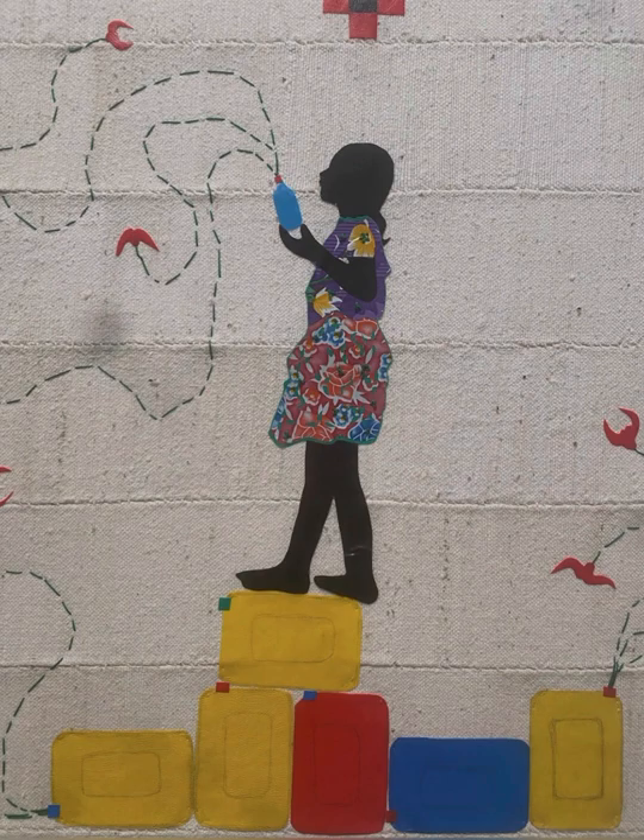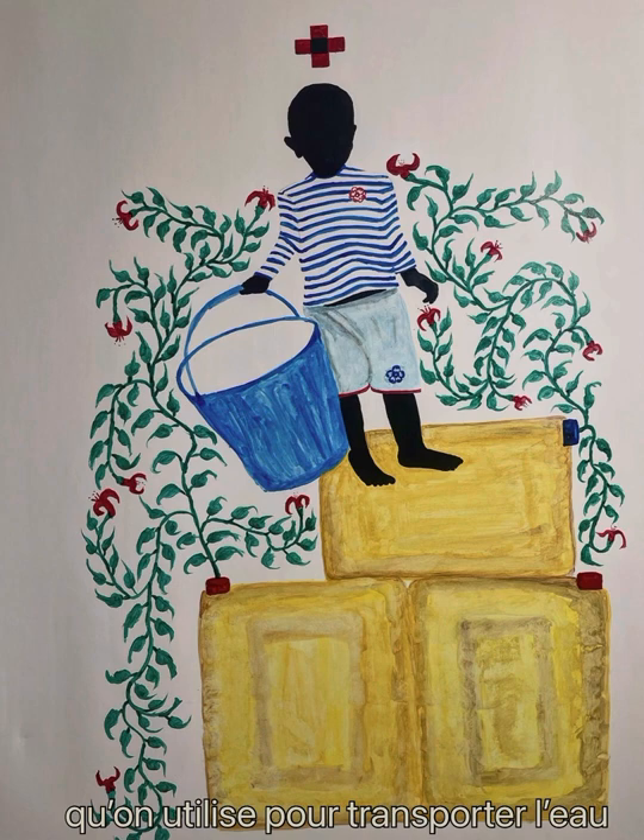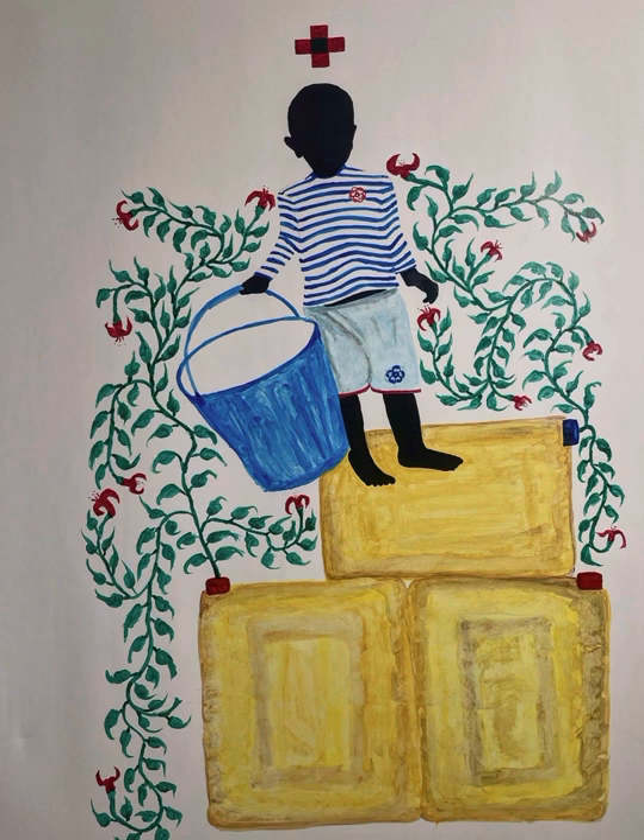Les bidons qu'on utilise pour aller transporter l'eau dans les zones où l'eau n'est pas accessible — il faut aller loin pour transporter l'eau. Ensuite, ces bidons, quand ils vont s'abîmer, ils vont servir à souder d'autres bidons.